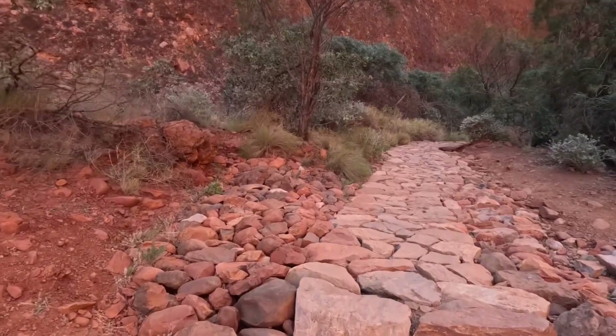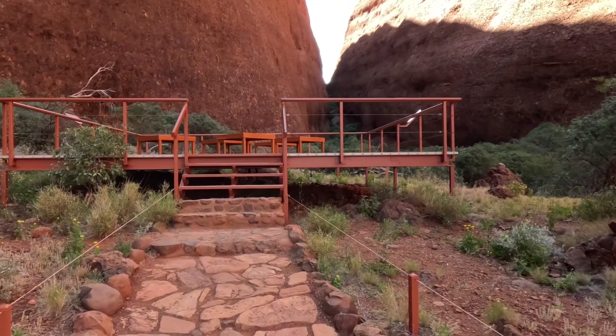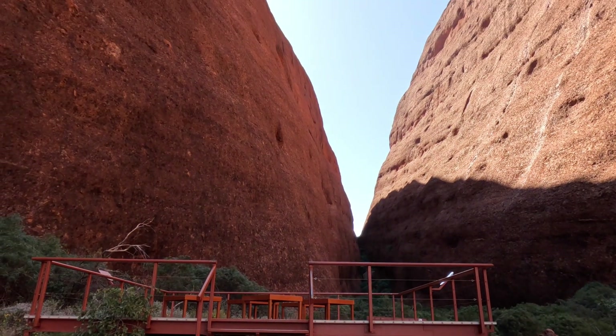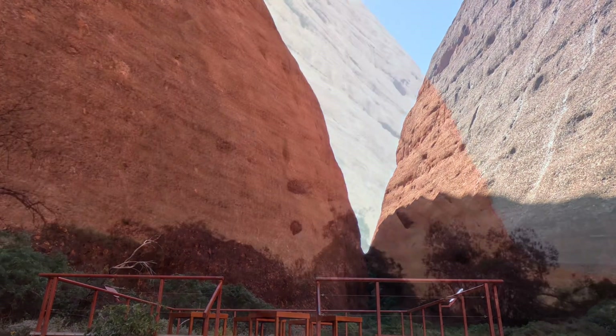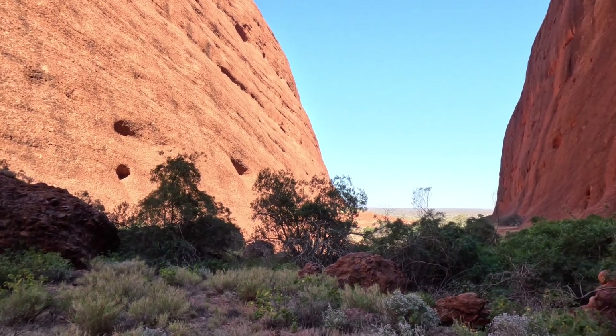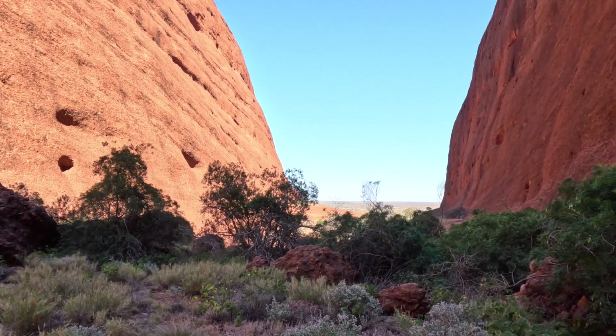At the beginning of the walk there was a post asking visitors to be quiet and respectful, and you can understand why — you really want to speak very quietly here. It's like being in a church. It's so peaceful and grandiose.